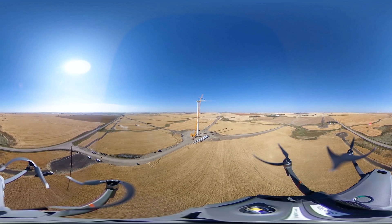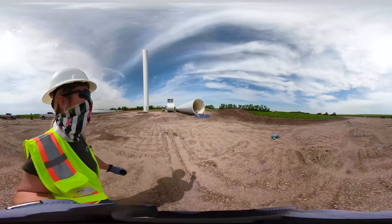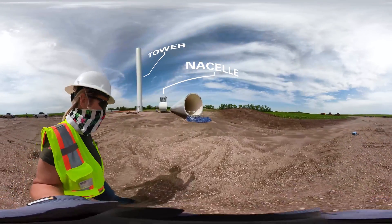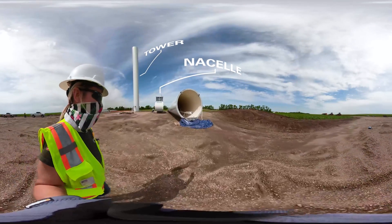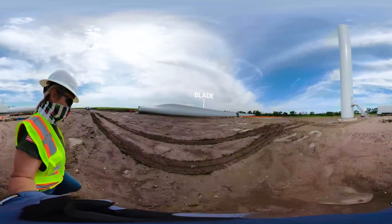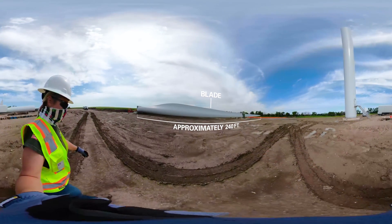It's Turbine Installation Day. Look up. Some of our towers stand taller than the Statue of Liberty, with blades that have twice the wingspan of a 747.